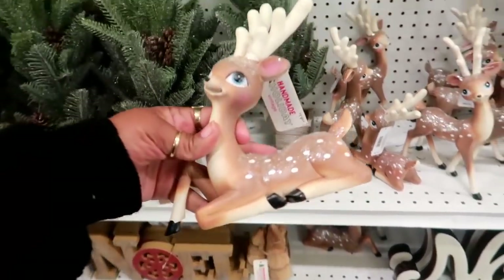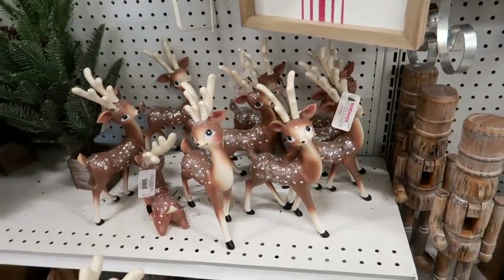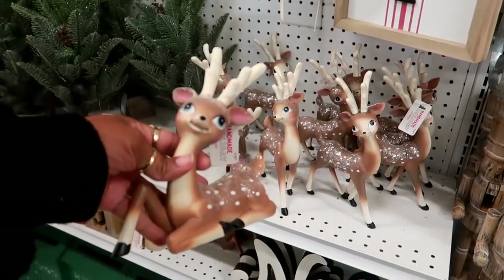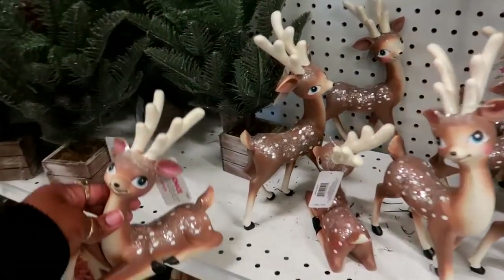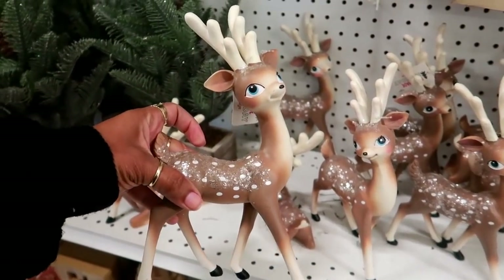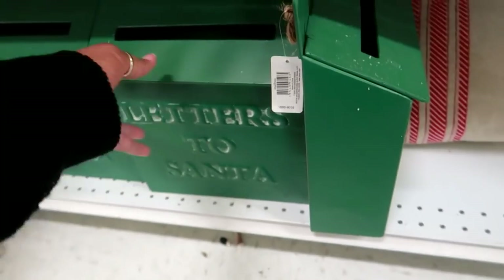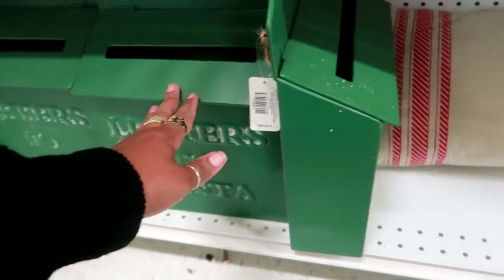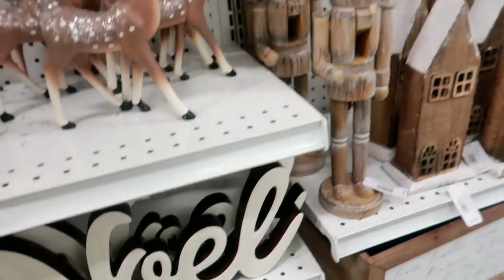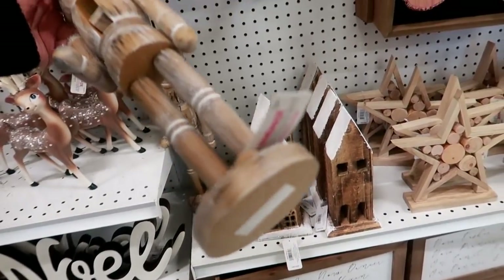Oh, these are adorable, oh my gosh. These are $19, they have different ones. So these would be $7.99. I'm wondering if I want to get one — they're both the same price, they're cute. Here are some more mailboxes down here for $50, they're green. And you have that cute Noel pillow. Here are some wood nutcrackers, these are $34.